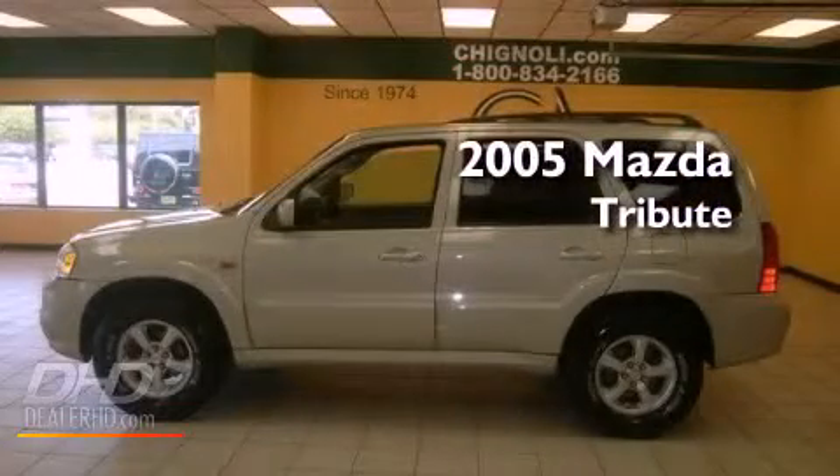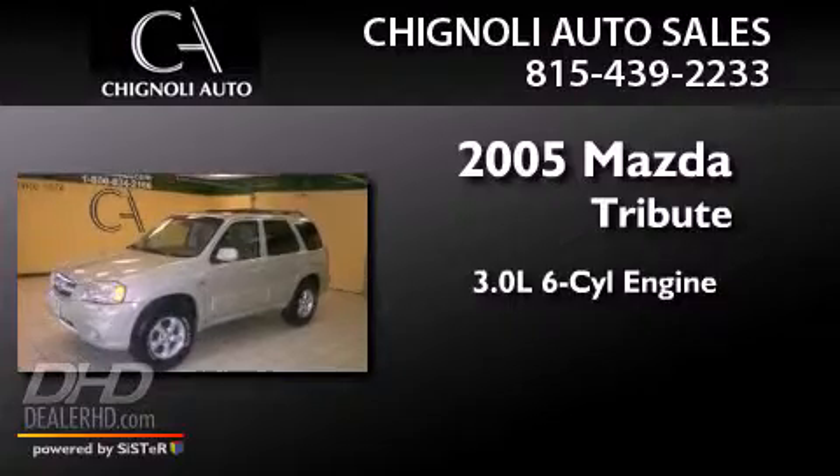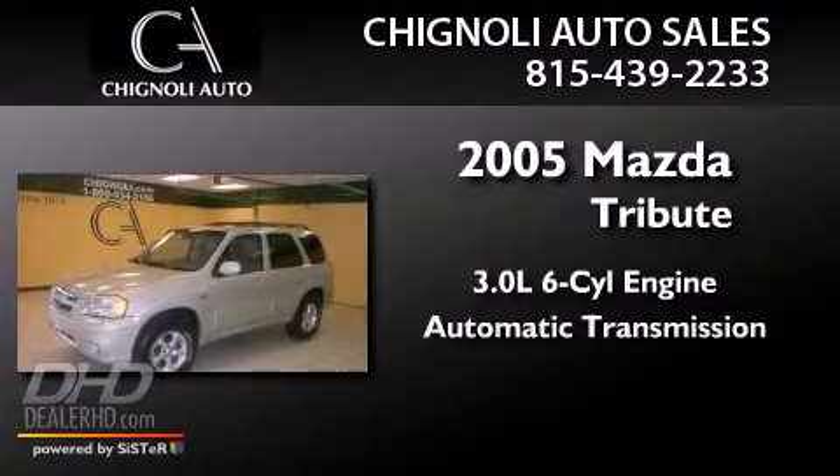This is a 2005 Mazda Tribute. It features a 3.0-liter six-cylinder engine, an automatic transmission, and four-wheel drive.